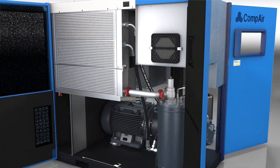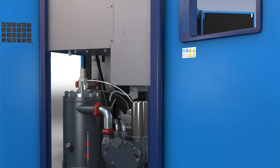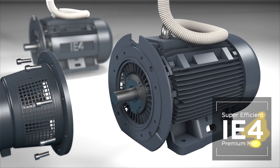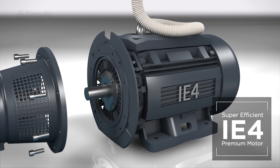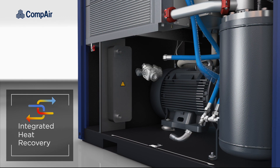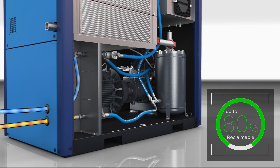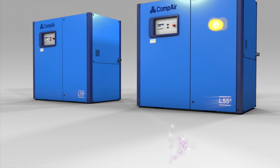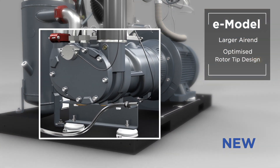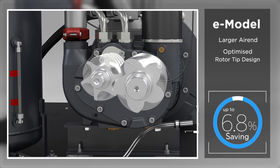Our standard fixed-speed models are always designed with a focus on energy efficiency, but with additional build-to-order options, even greater savings can be achieved — such as upgrading the standard asynchronous IE3 motor to IE4, having integrated heat recovery fitted, allowing you to re-utilize up to 80% of your plant's energy cost, or instead choosing an E-model, utilizing a larger air end with optimized rototip design, providing energy savings of up to 6.8%.